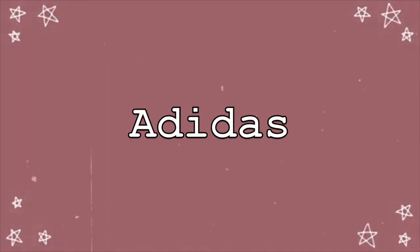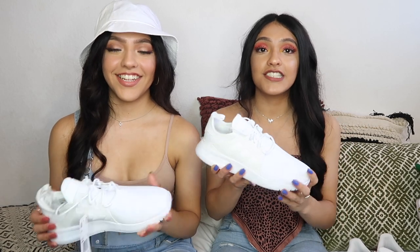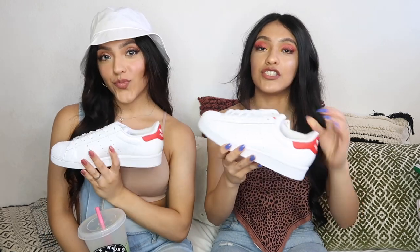So that was it for our Nikes. Next we're gonna show you our Adidas — we only have like two pairs. First up are the Adidas XPLRs. These are so nice, and yes, they're white again — I know I have a problem, I already admitted it.